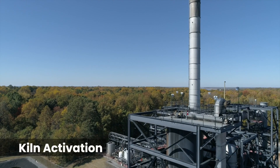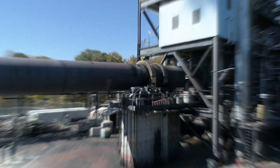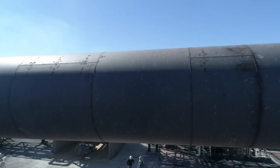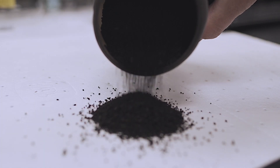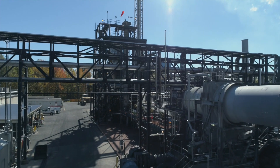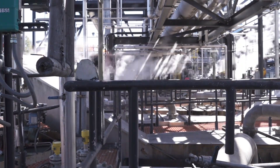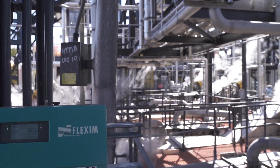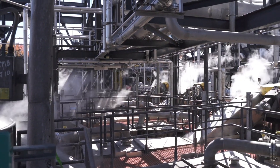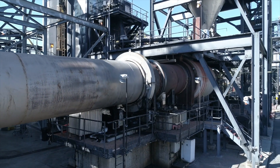When ready to begin the activation process, the sawdust is mixed with phosphoric acid and fed into the activation kiln. The kiln heats this acid-sawdust mixture to form a product called char. Char moves through the length of the kiln, and as it finally leaves, washing removes all the entrained acid. The pH is adjusted to meet final product specifications, and the char dryer and drying kiln adjust the moisture of the final product.